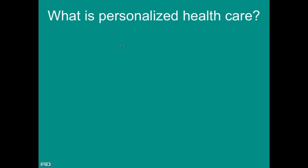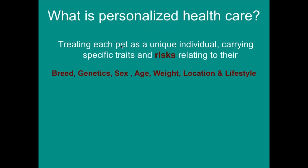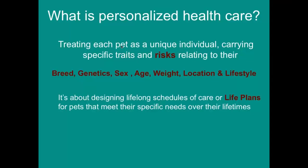I'll start by covering what personalized healthcare or precision medicine is — there are lots of different names for it. What I'm referring to is basically treating each pet as a unique individual, carrying specific traits and risks relating to their breed, genetics, age, sex, weight, location, and lifestyle. Personalized medicine is about designing lifelong schedules of care — what we call life plans — to meet their specific needs over their lifetime.